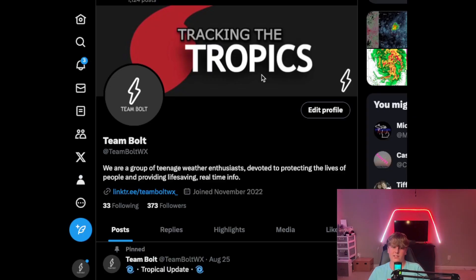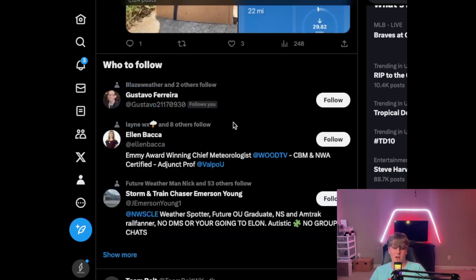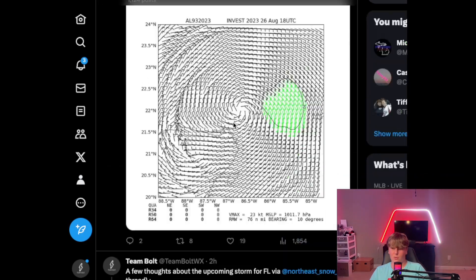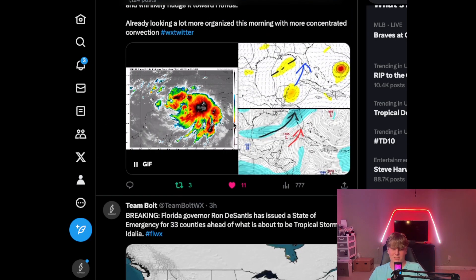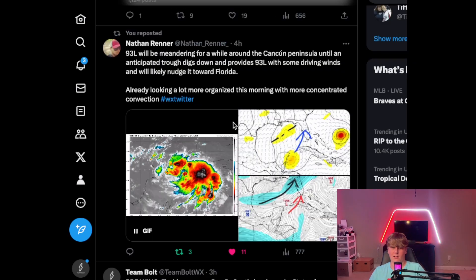Another way to stay prepared is by following Team Bolt. Team Bolt will be posting updates on the storm all along the way, so make sure you follow Team Bolt today to stay prepared.